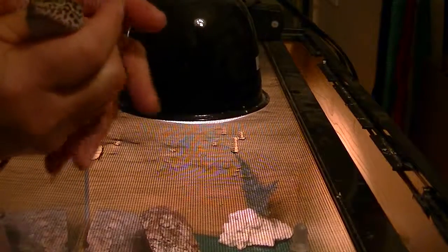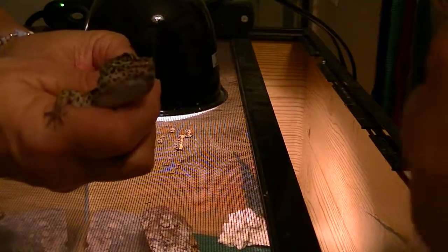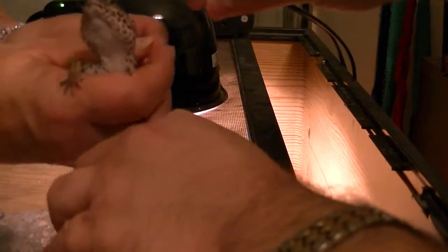He has to get this once a day for four days — I believe that should clear up the parasites, and he should start gaining weight in his tail again.